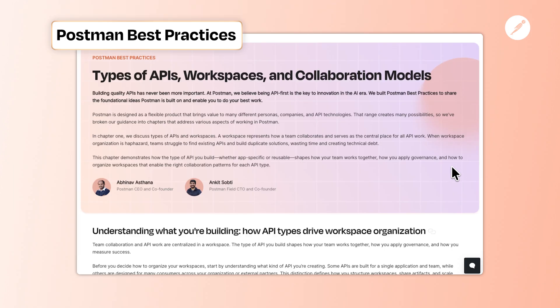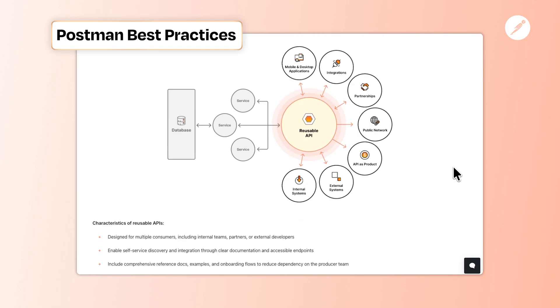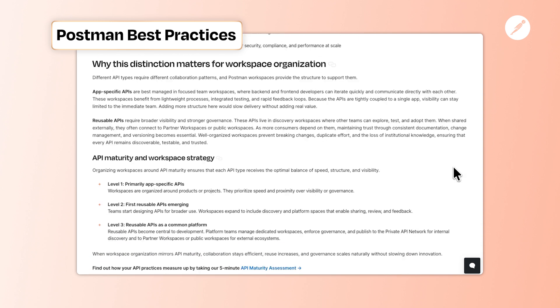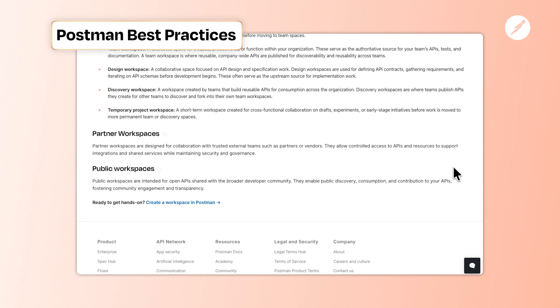We've got one more thing to share: we recently launched the Postman Best Practices Guide with our recommendations for getting the most out of Postman. Learn how to structure your workspaces based on your API type, set up collaboration patterns that work for your team, and adopt practices that scale as your team evolves.